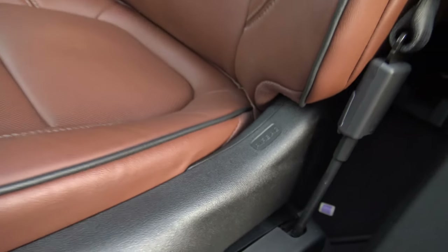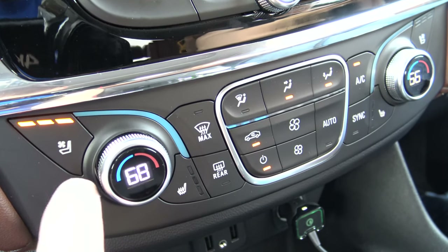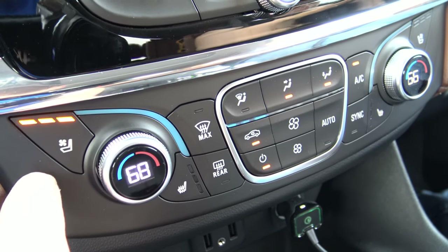Sitting down, the seats are comfortable. And pro: they're heated and cooled. I've never had a cooled seat, and it's just weird — it's like air conditioning going up your butt.